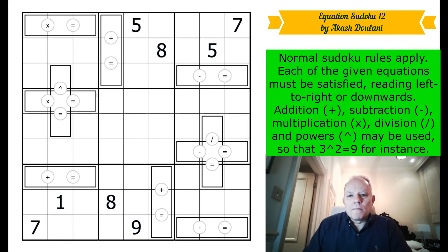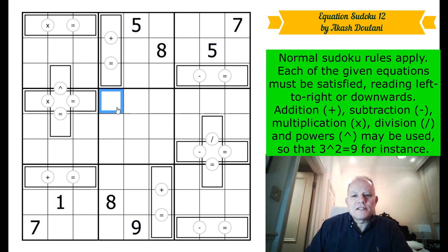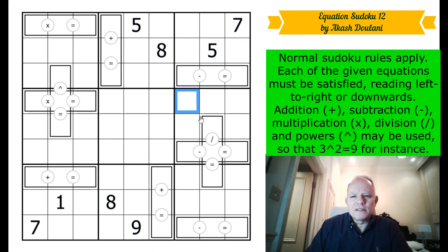Let's read the rules. Normal Sudoku rules apply. Each of the given equations — in the rectangles — must be satisfied reading left to right or downwards. So you could put eight minus six equals two to satisfy an equation. Addition (+), subtraction (−), multiplication (×), division (/), and powers may be used — so three to the power of two equals nine, for instance. In the book Akash calls it 'exponentiation,' which I'm not convinced is a word in British English, but mathematicians will tell me.